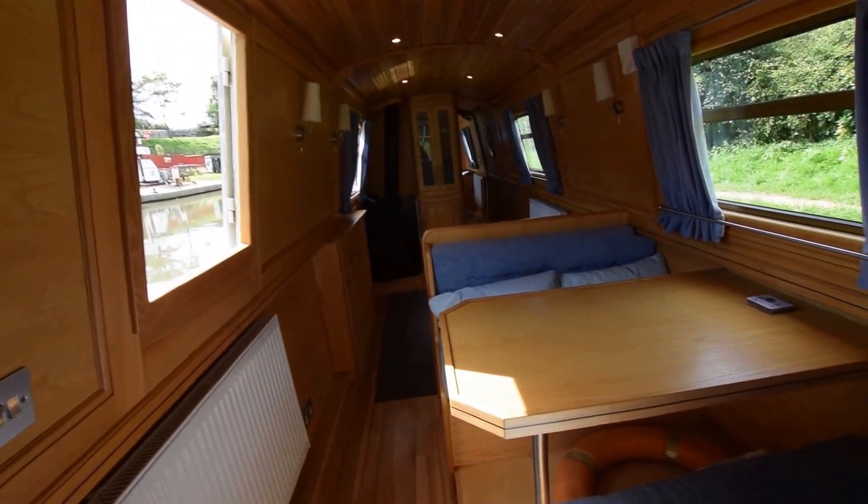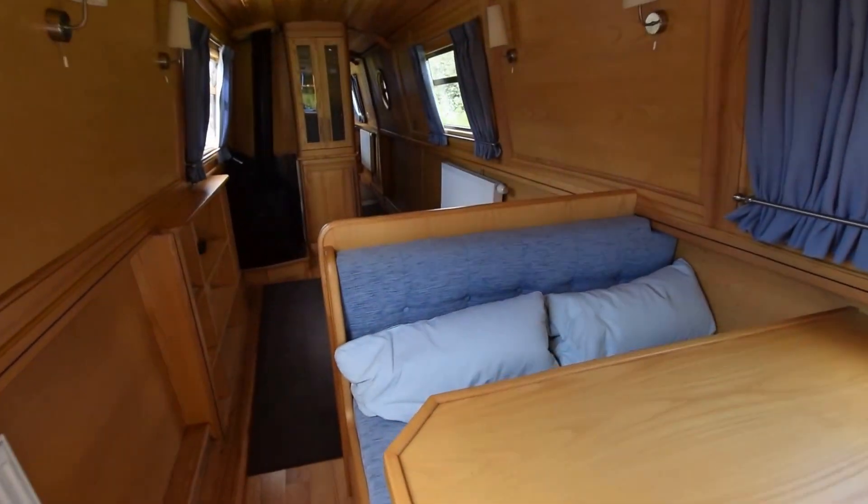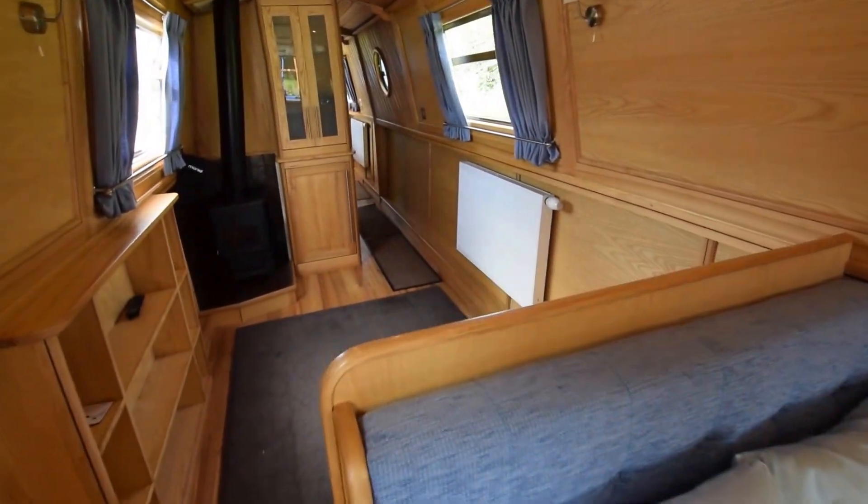On into the dinette, which makes up into a second double berth with storage underneath and a nice side hatch opposite.